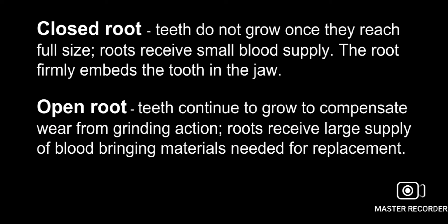Open root guard — teeth continue to grow to compensate for grinding action. Teeth continue to grow throughout the animal's life to replace worn surfaces.